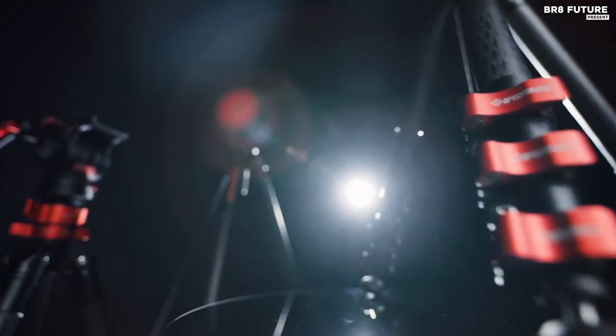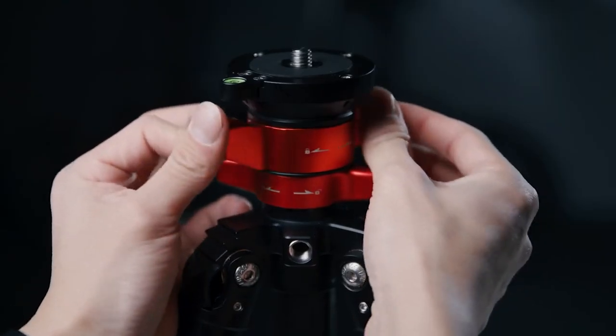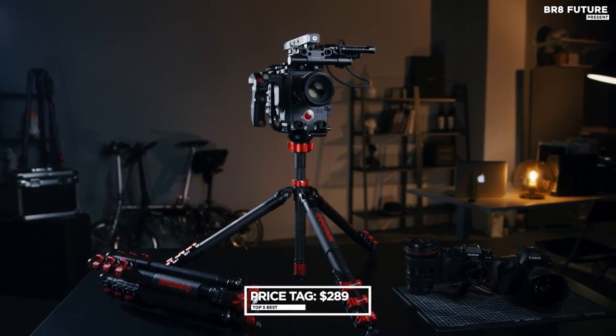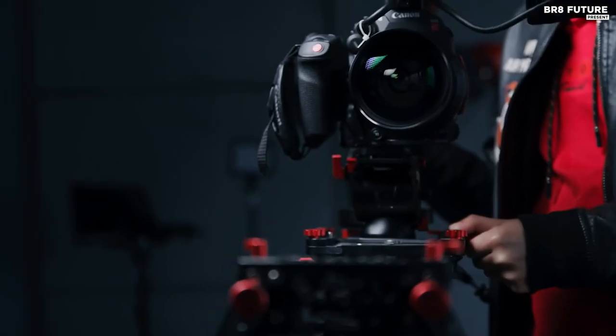Additionally, the integrated leg lock system ensures safe usage, while the ball head's quick release button makes it easy to remove and remount the head. Get it now for $289 and elevate your content creation to the next level.